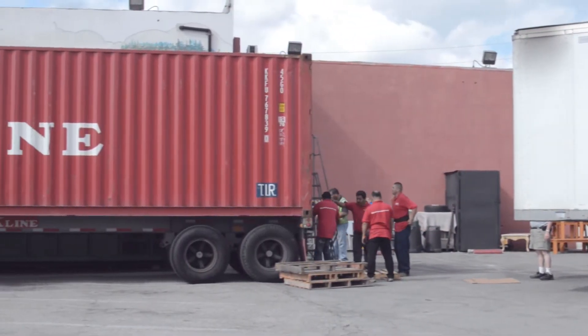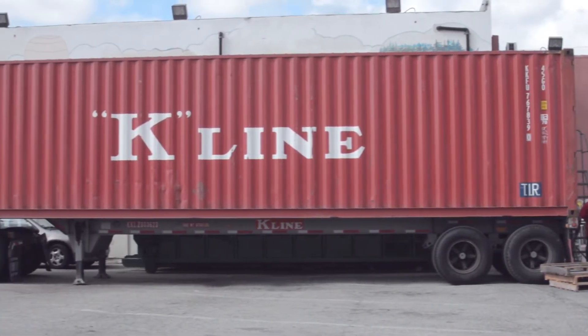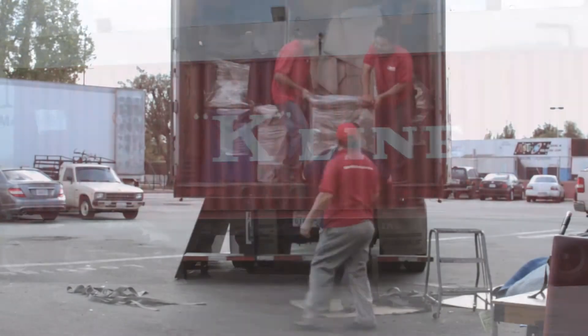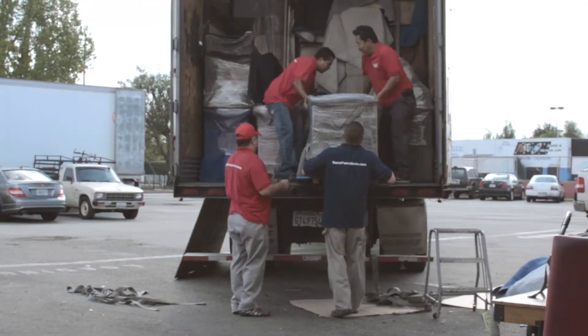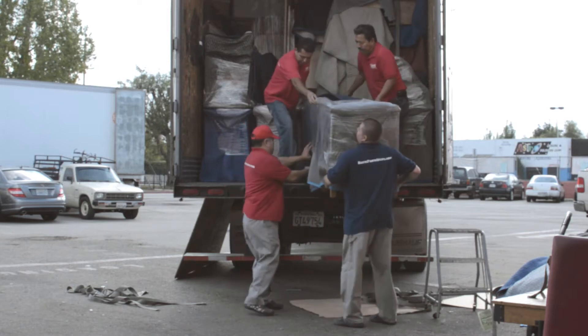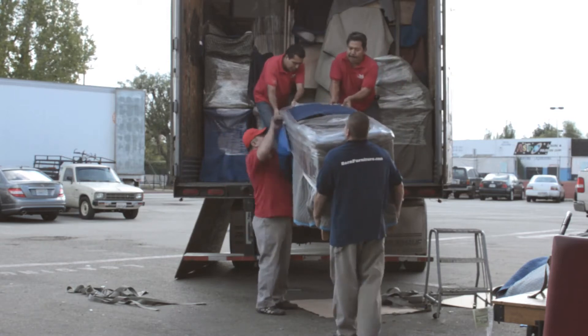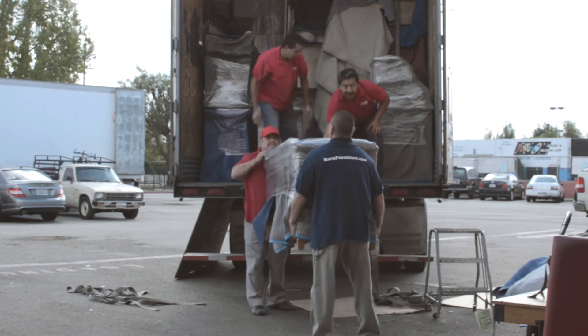We have our October Amish shipment and we're offloading it. We have some beautiful mission leather sofas, a couple new models that we're working on, some occasional chairs, a lot of dining room furniture. We'll have a lot of people very happy for their Thanksgiving dinners ready to go.